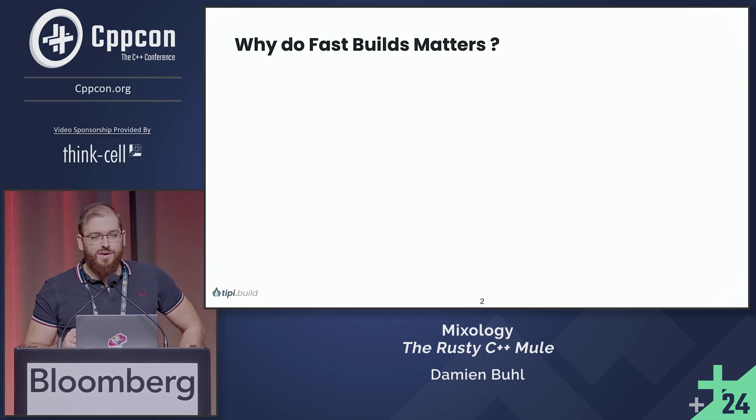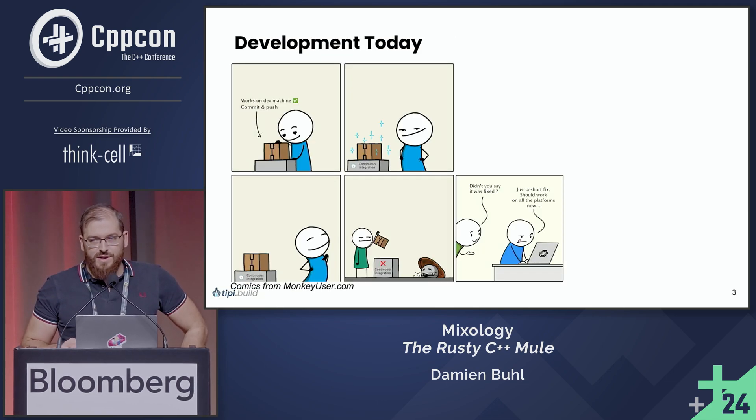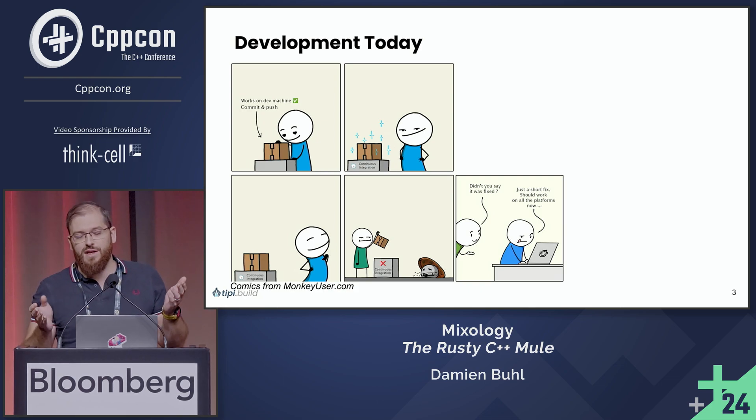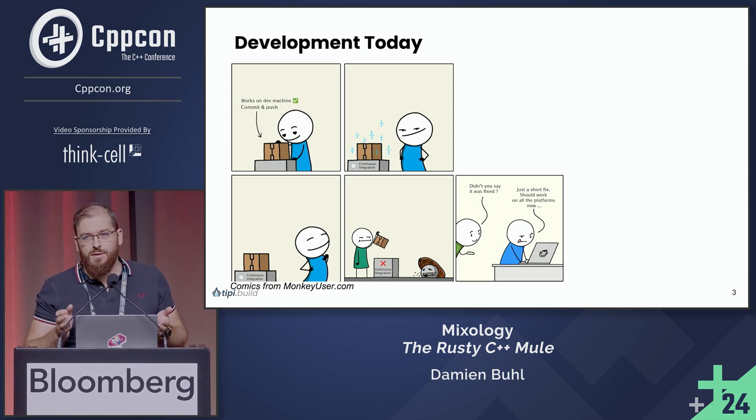Before I do this, I wanted to ask why we are doing what we do at TP. Why do fast builds matter? Essentially, what we do is trying to solve the problem that when you develop something today, you get to ship it to your continuous integration service, wait for it, think you are done because it built on your machine, but you are building for multiple platforms.